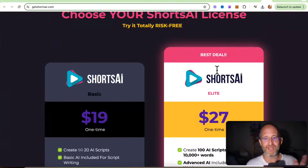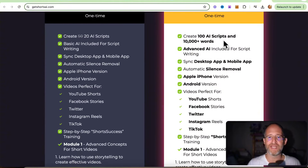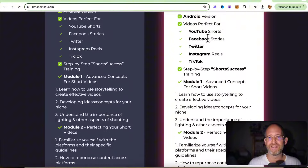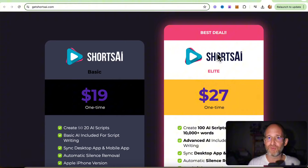They have a front-end offer from the sales page that gives you 100 AI scripts and 10,000 words with it, plus a bunch of extra stuff — but you're going to have a limit on how much you can create. So if you're planning on getting this, I'd recommend either upgrading to the unlimited version or getting the bundle, because you're going to get more stuff and it's just going to make more sense.